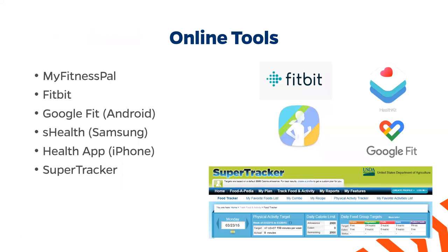There are some online tools you can use to help with your weight loss or weight maintenance journey. These include MyFitnessPal, Fitbit, Google Fit, S Health on Samsung phones, the Health app on all iPhones, and the SuperTracker, which was created by the USDA.